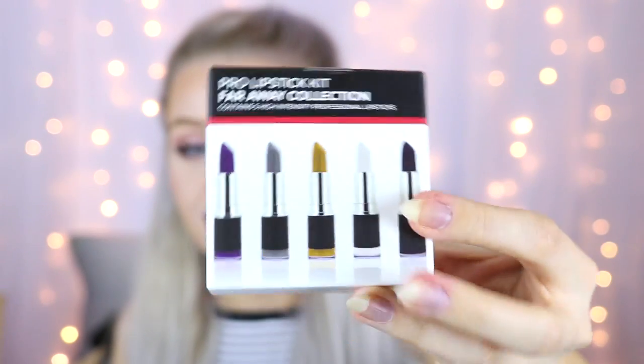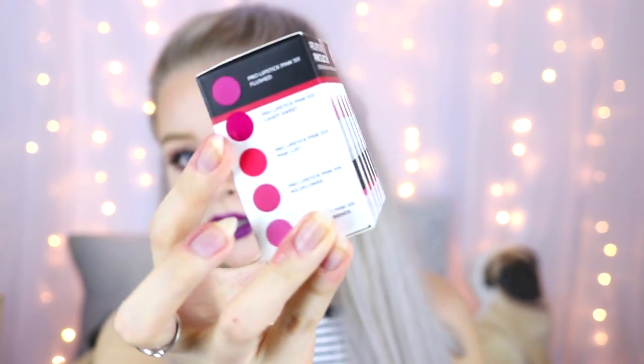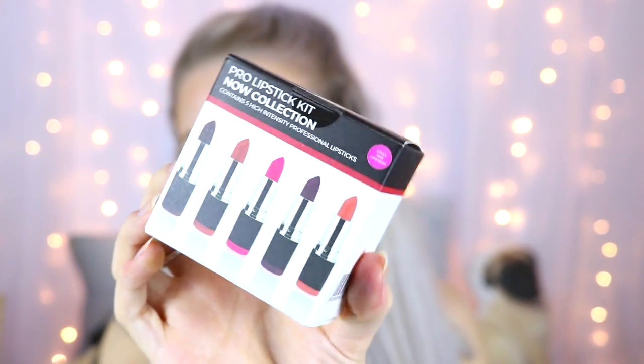They then sent every single one of the pro lipstick kits. The Far Away collection has a purpley-blue color, gold, a gunmetal, a white, and a black. The Red collection, the Pink collection, the Now collection with bright and vampy shades like coral, orange, and some darker vampire ones. There's the Vamp collection which I like a lot, and then the Bare collection which is a load of nudie brown colors — you guys know I love my nudie brown lipsticks.